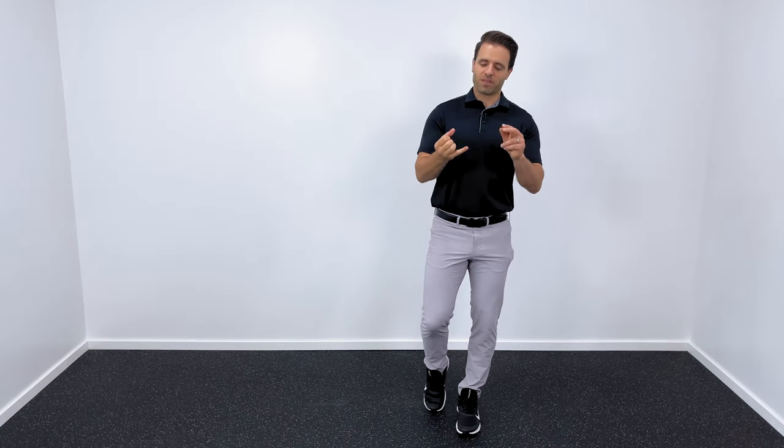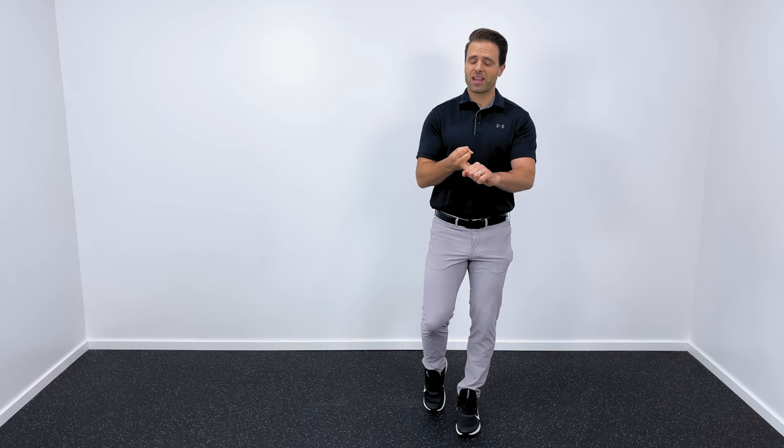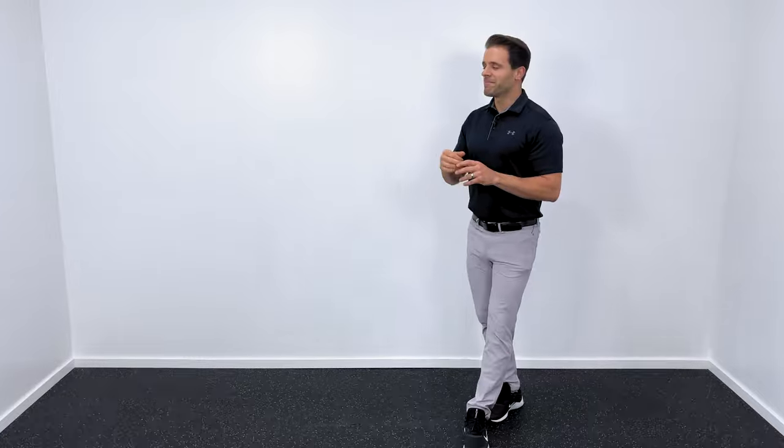With piriformis syndrome, it's important that we maintain flexibility with stretching and maintain strength. If you're looking for more ways to do that, check out this video here for some of my favorite hip stretches, and here are some of my favorite hip strengthening exercises that might help. If you haven't subscribed to Tone and Tighten, hit the circle right here to do that. We'll see you again soon here on Tone and Tighten.